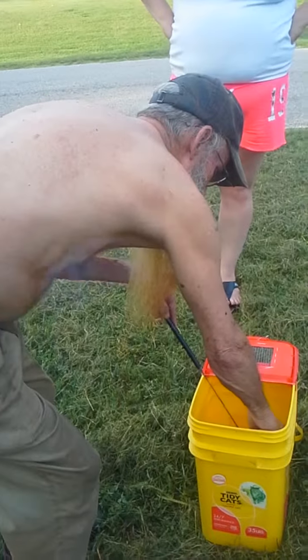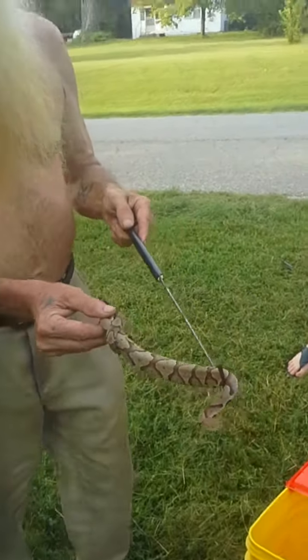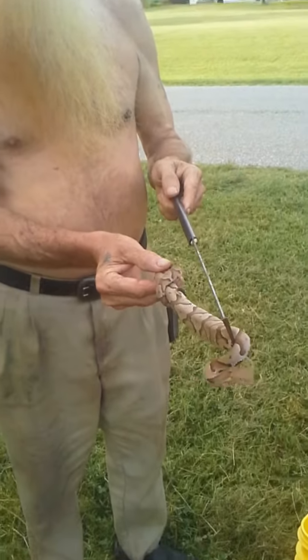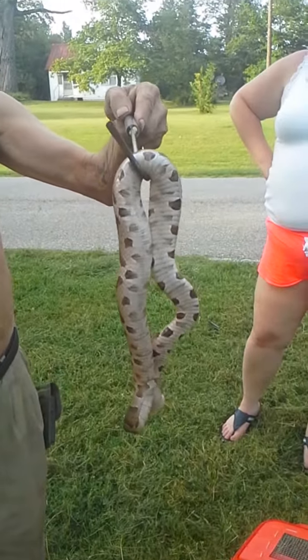Here we are today with the Bama Snape Man. What we have here is a Southern Copperhead. Doesn't look like it's very happy. Not. Nope.